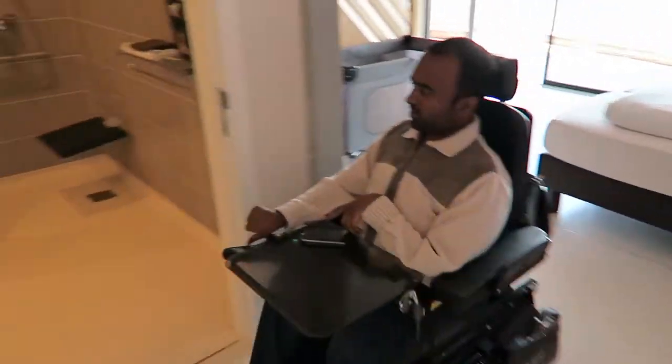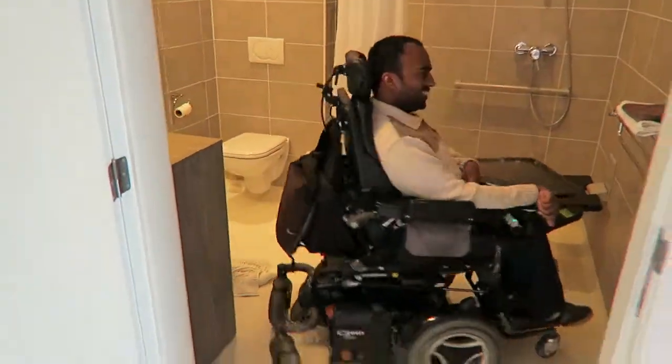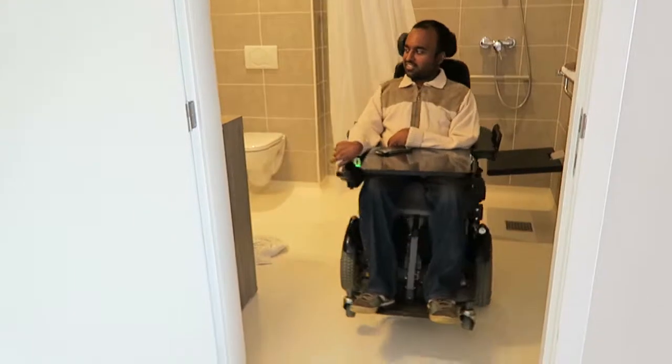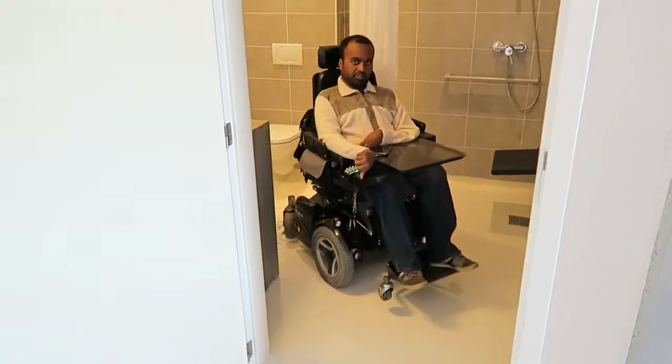And here we have the adapted ensuite bathroom. Lots of space — you can spin around, a full tiny circle. And no steps to get in, and fully roll in.